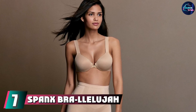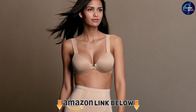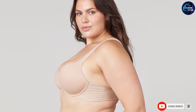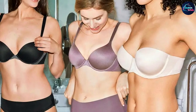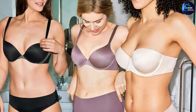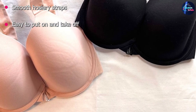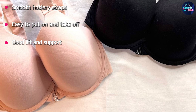Moving on to number seven, we have the Spanx Bra-llelujah Full Coverage Bra. Spanx is most well known for its shapewear, but this bra wowed our testers and analysts with its innovative design. Unlike most bras that clasp in the back or pull over your head, this one snaps in the front so you don't need to struggle to get it on or off. It also uses a soft, hosiery-like material for the back and shoulder straps. It's not adjustable, and the material didn't bounce back to shape as well as other styles in our lab tests. Still, it offers superior support with its underwire and full coverage cups, and these same straps are also available in a pullover bralette style with no clasp or underwire.